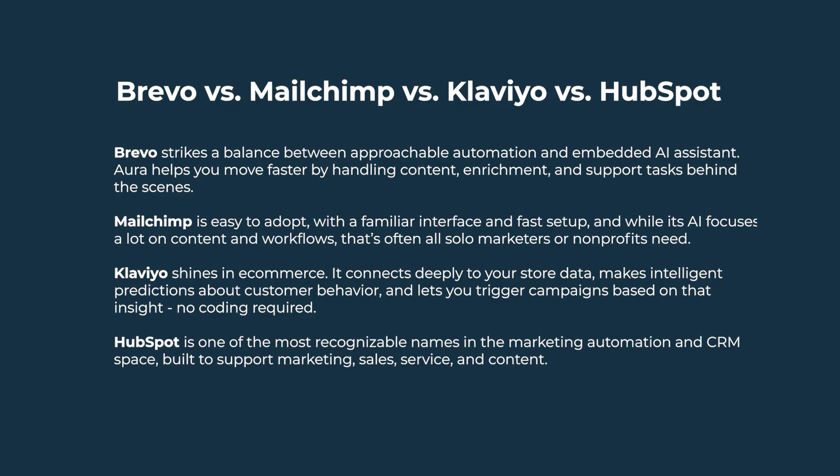HubSpot is one of the most recognizable names in the marketing automation and CRM space, built to support marketing, service, sales, and content. It's a robust system, especially for teams with longer sales cycles or complex GTM motions, and its power often comes with added cost and configuration.